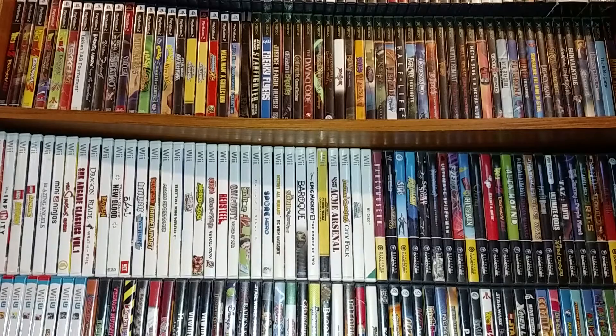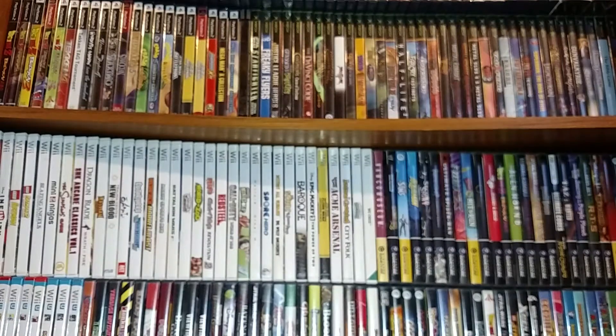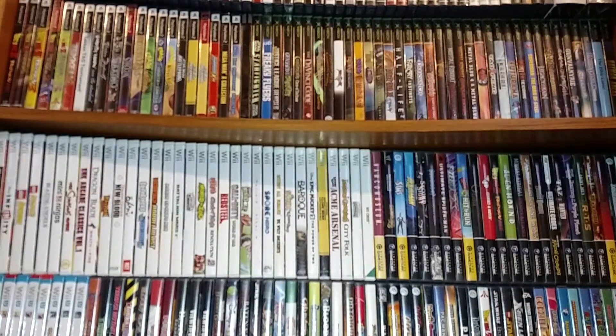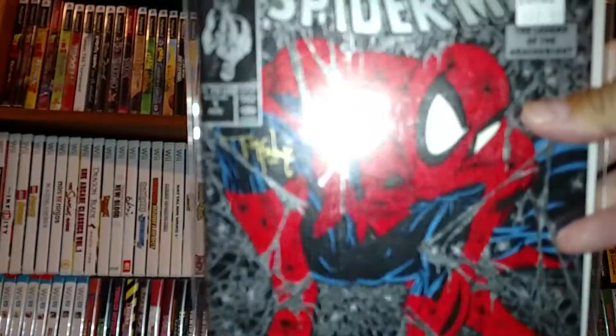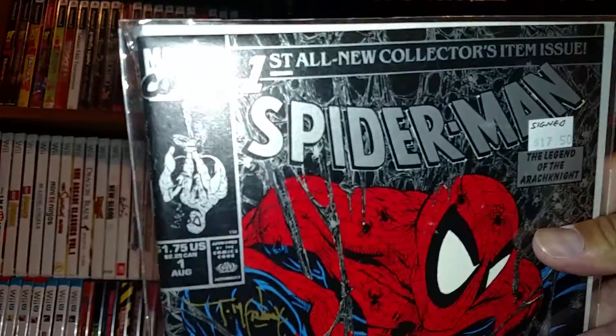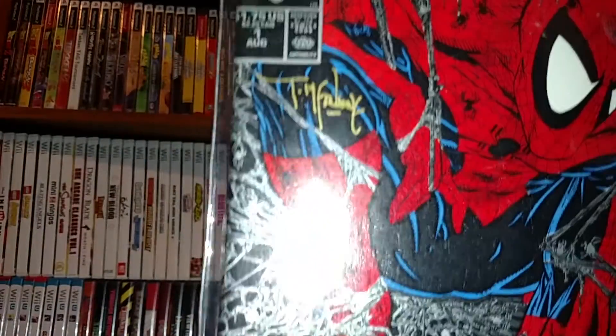Also in the box were limited edition Frazetta cards, looks like circa 90s because of the hologram. And I was stoked to see this one as well - from the 90s, Spider-Man number one signed by Todd McFarlane in gold ink. There's the certificate of authenticity too, though anybody could photocopy that. But I'm pretty familiar with Todd McFarlane's signature and I'm pretty sure it's legit.